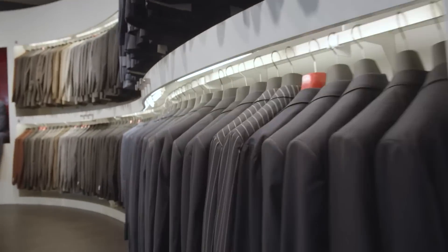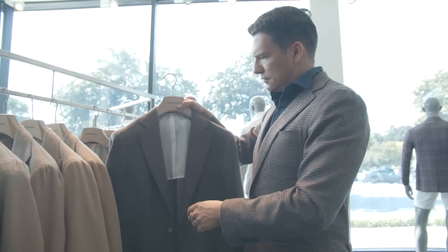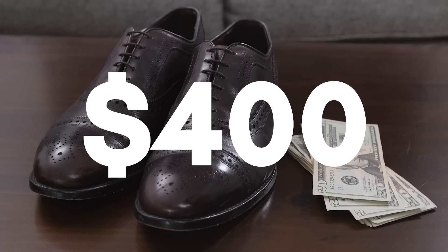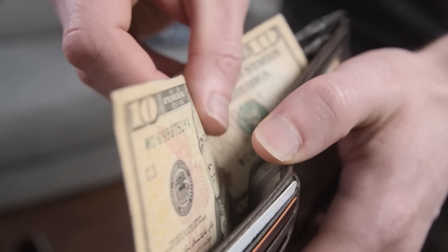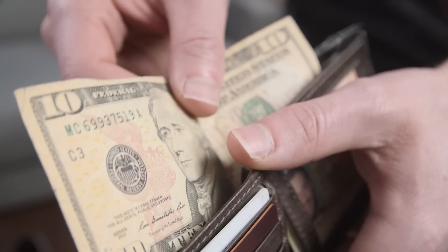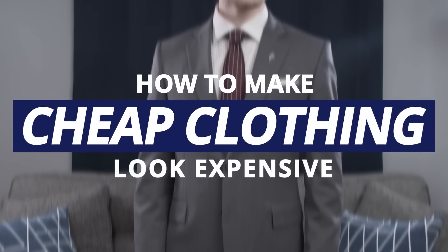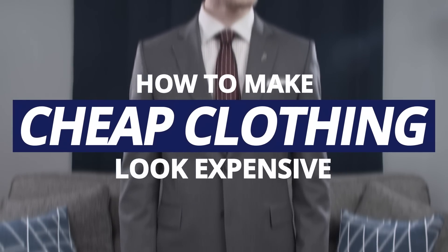When it comes to clothing, you often get what you pay for, but sometimes you just don't have the budget to spend $800 on a suit or $400 on a pair of dress shoes. But even if money is tight, it doesn't mean you have to settle for a wardrobe that looks bad. Thomas with Real Men Real Style here, and in today's video I'm going to share with you the secrets to make your cheap clothing look expensive.